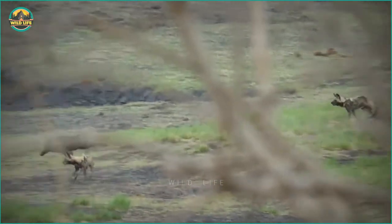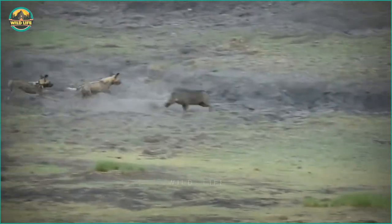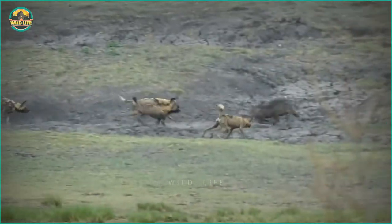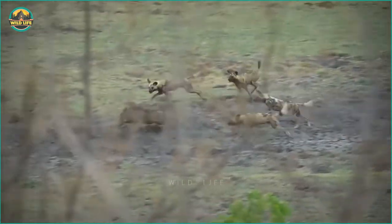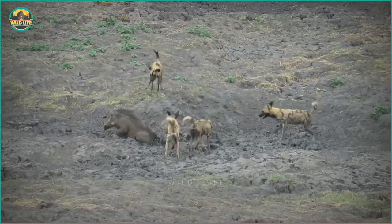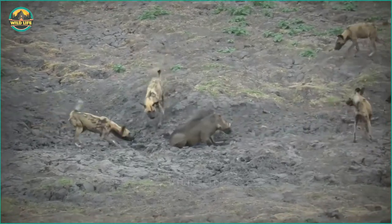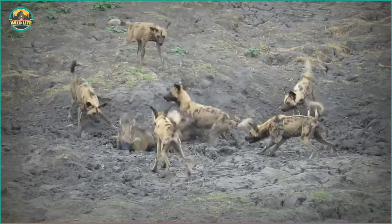Wild dogs are driven by hunger to attack and eat anything that crosses their path, which often includes warthogs. Wild dogs' strength is that they always attack in packs, allowing them to employ a variety of techniques when pursuing prey, making them the most successful hunters in the wild. Even when this warthog digs a trench to fend off the attacks, it may not be enough to save his life from these ruthless predators.